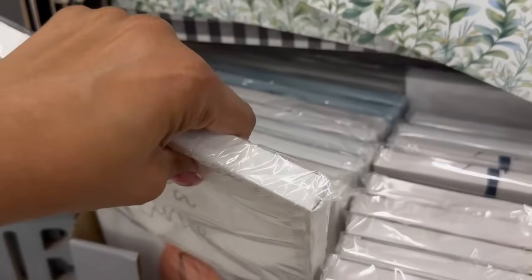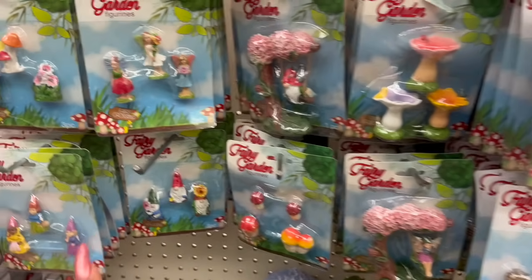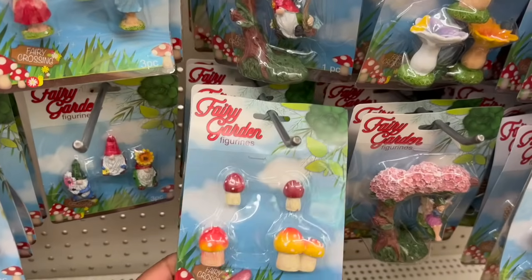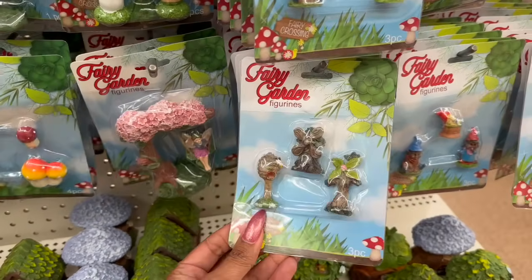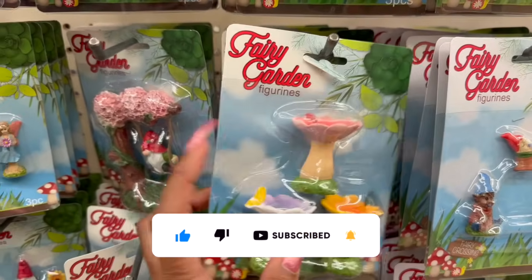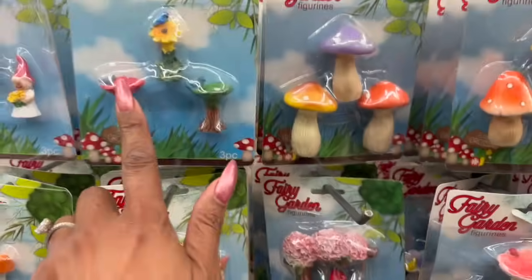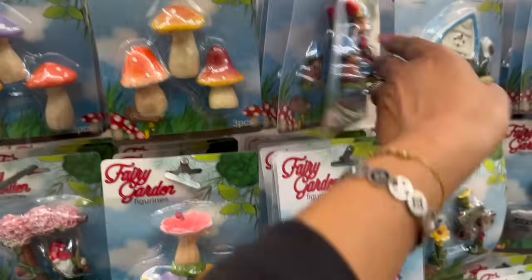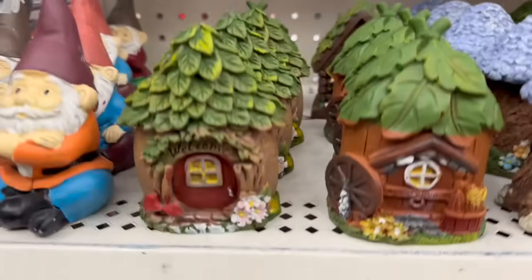They're already starting to put out a lot of spring items. I cannot wait for Valentine's Day stuff — I love hearts, red, and pink. They have the fairy garden figurines out. Look at this one — how pretty! And it's a three-pack, which is amazing because you know how expensive these are at Home Depot or even Walmart. You can pick them up for about $1.25, which is amazing. They also have a tiki bar and they've put the gnomies out too.